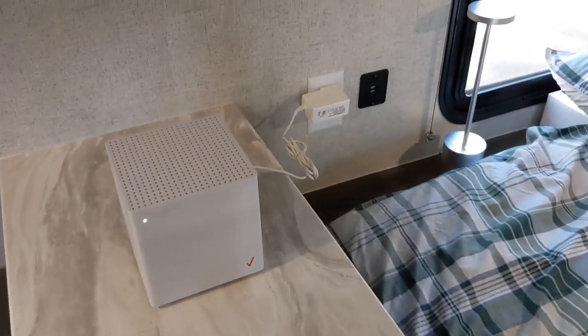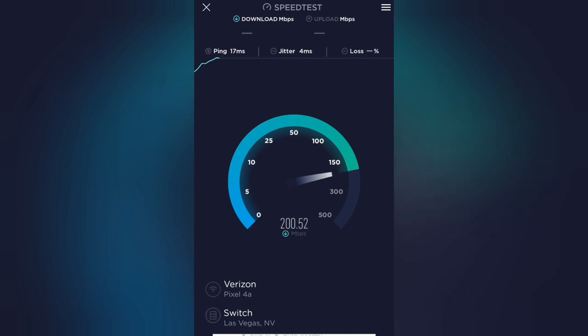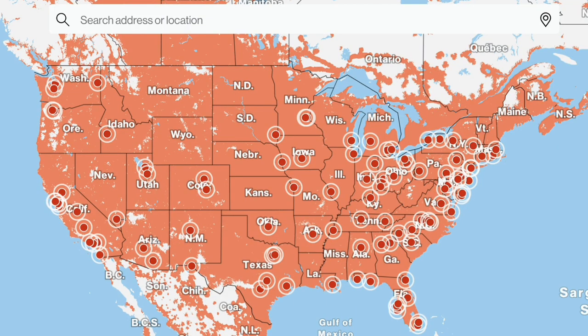Let's run some speed tests and see how well it performs. Before I run a test here in Tahoe, let me show you a test that I did at home using the 5G ultra-wideband network. You can see the speeds are really impressive — almost 300 meg download and almost around 20 meg upload. Very fast. But of course, that 5G ultra-wideband coverage is new and still being built out.